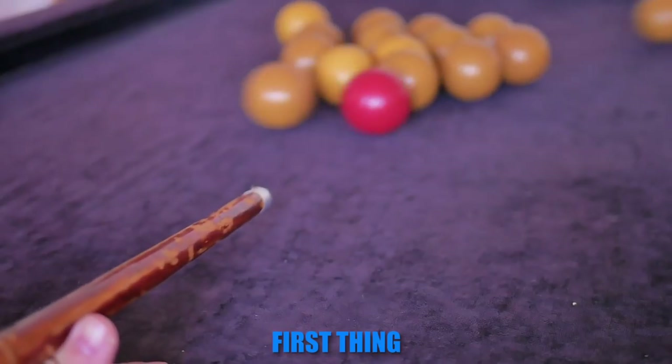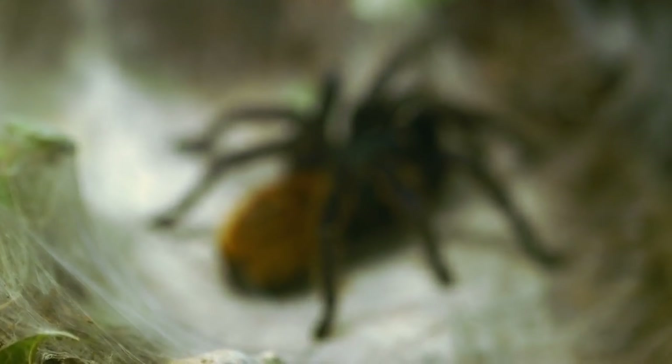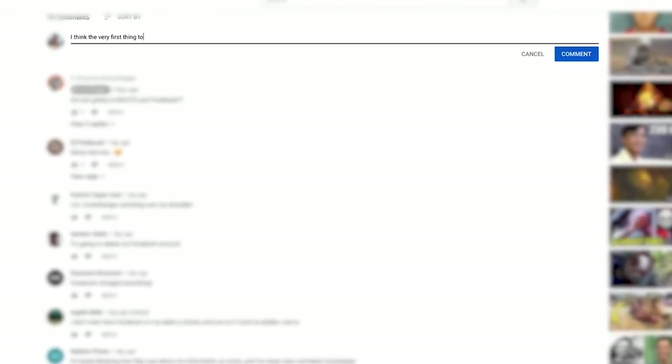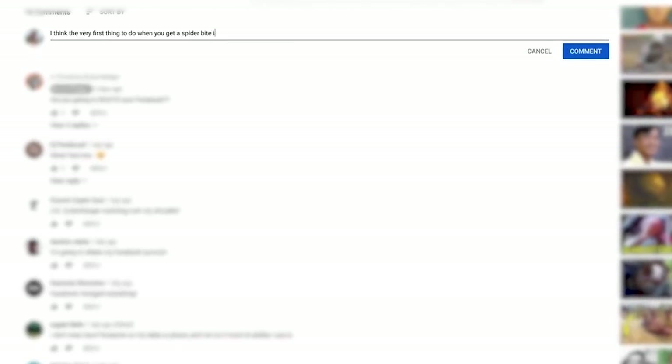What's the first thing you're supposed to do if you get a spider bite? See if you can guess the right answer in the comments below, and I'll let you know later on in the video if you're right.